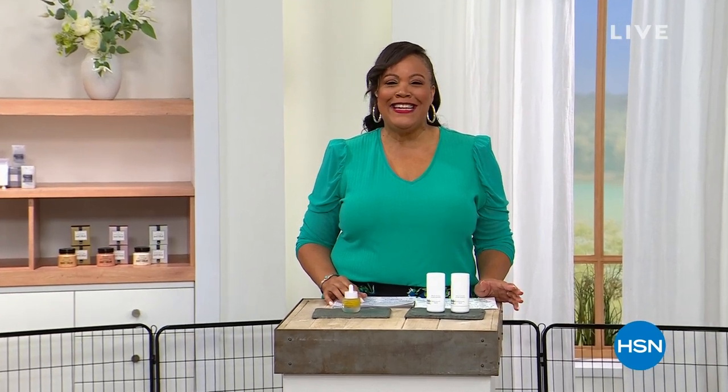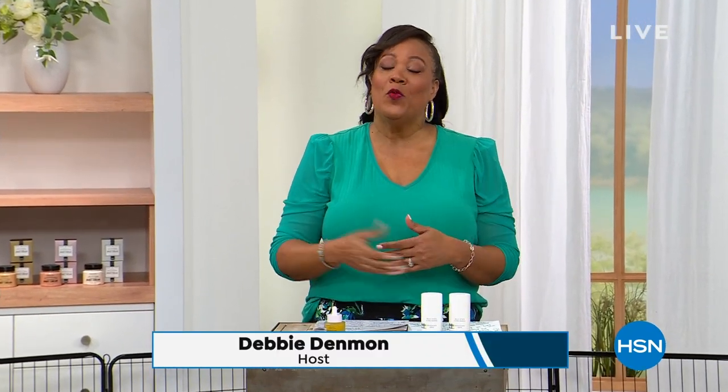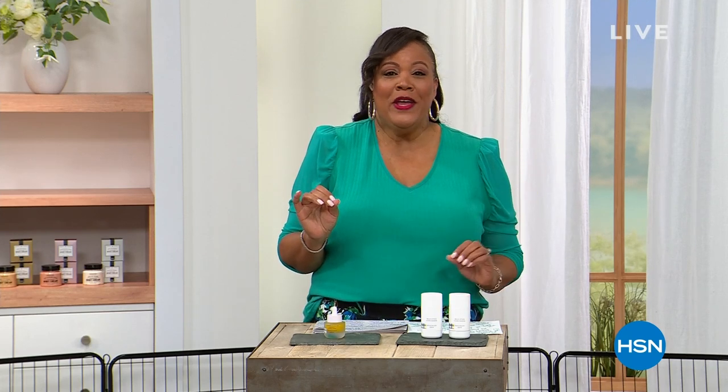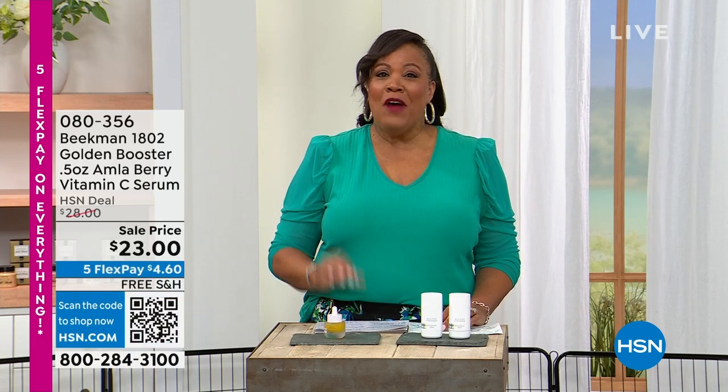Hello everybody, it's your girl Debbie D — I'm Debbie Denman. Welcome in, friend! This is two hours of Beekman Beauty. We have a big spring sale: five Flex payments on everything, free shipping on all Beekman. I want to start off with this vitamin C serum and give you first dibs on this.